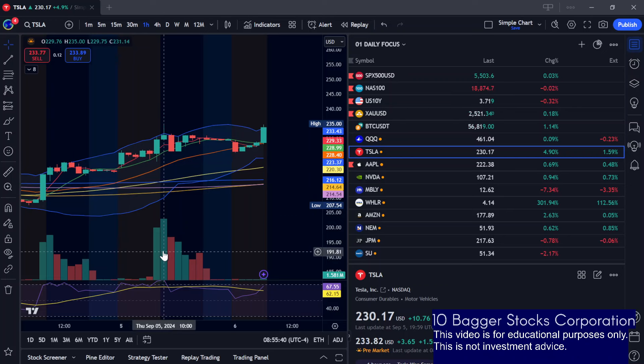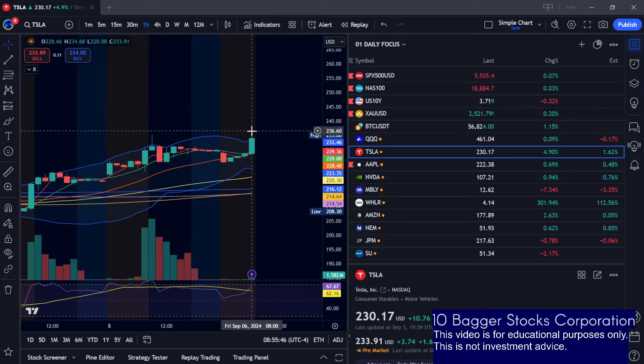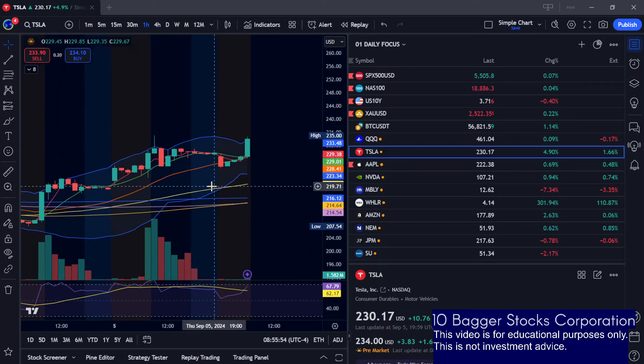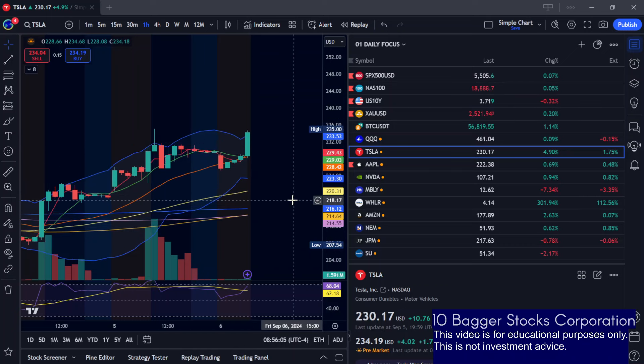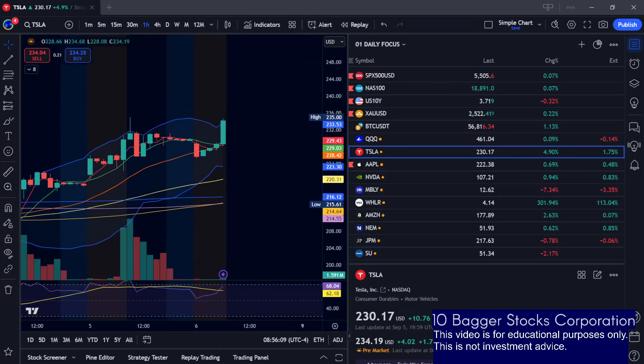If we do break and hold above that 235 area, and 235 becomes support, then potentially it can continue to run towards 240 and that gap fill at 245. But if the bulls want that continuation, they're going to need to break 235 and then hold it as support. If it just breaks it and then dumps right back below, that would probably be a bad sign that it's going to end up pulling back and consolidating for the day.